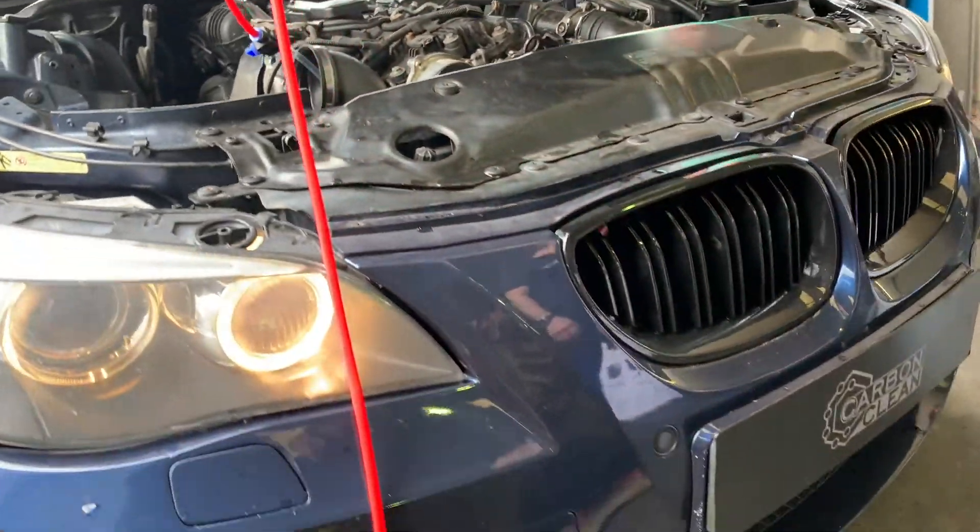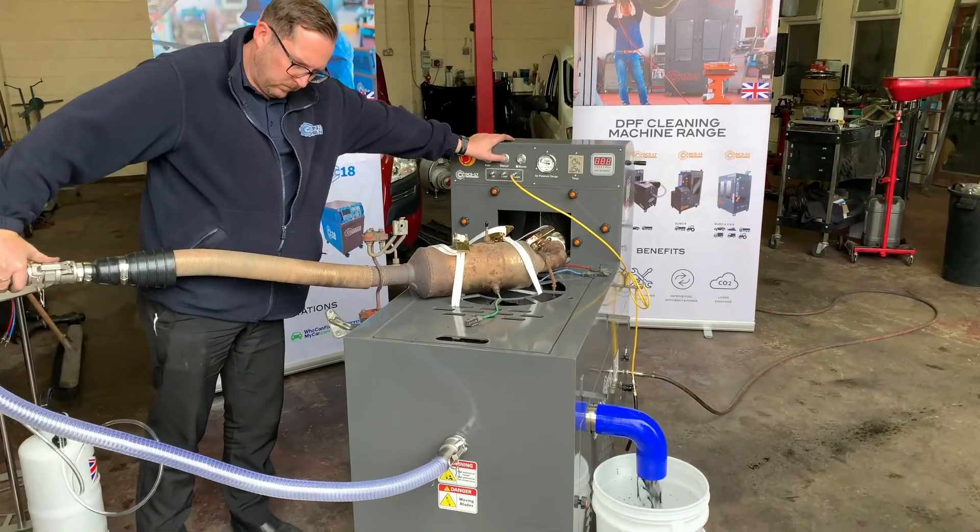Hi, I'm Tom Weber. I'm with Carbon Clean USA and we're here talking to fleet owners and shop owners, helping them better understand how to work with carbon cleaning and DPF filter cleaning.